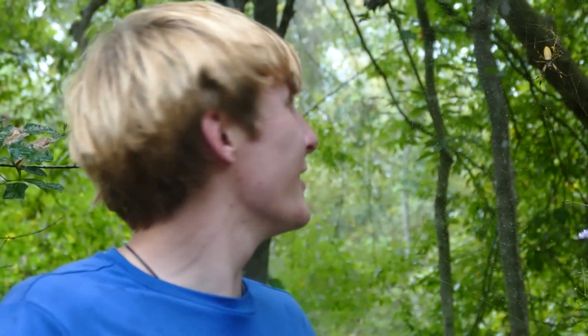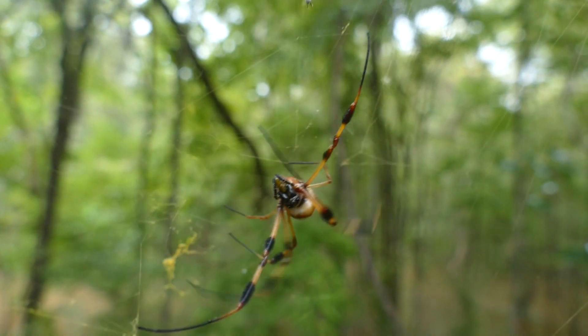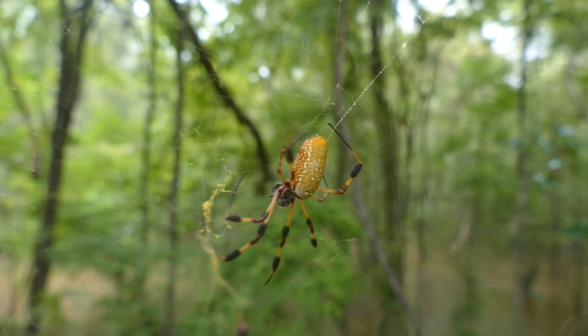Now here in South Louisiana, this time of year, they're going to be getting massive. That one's not even half grown. So we're going to be going around here — starting to rain a little bit — but we're going to try to find the biggest one of these that we possibly can.